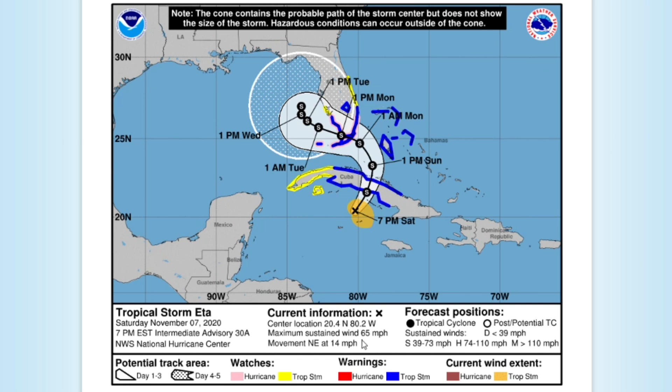Hey guys, this is your trusted weather forecast and today we're going to be talking about Tropical Storm Ada that could become Hurricane Ada over the next couple of days as it impacts the Miami area, the Bahamas, and most of Cuba.